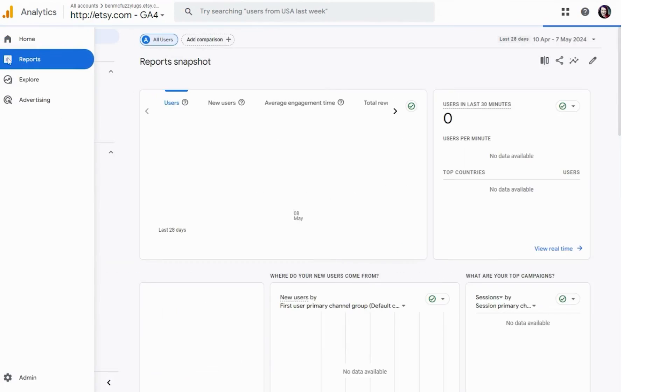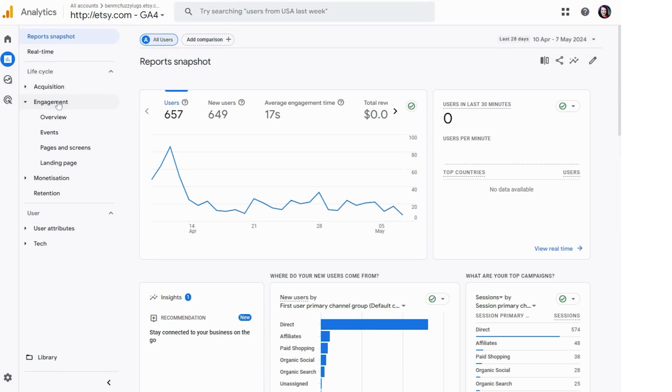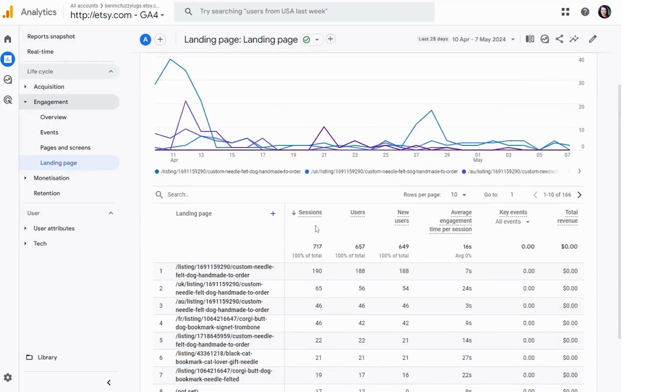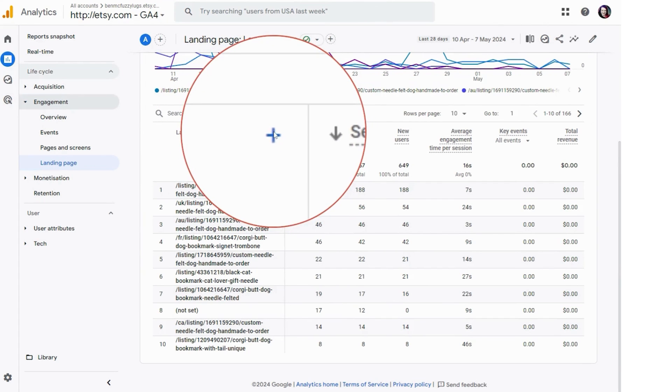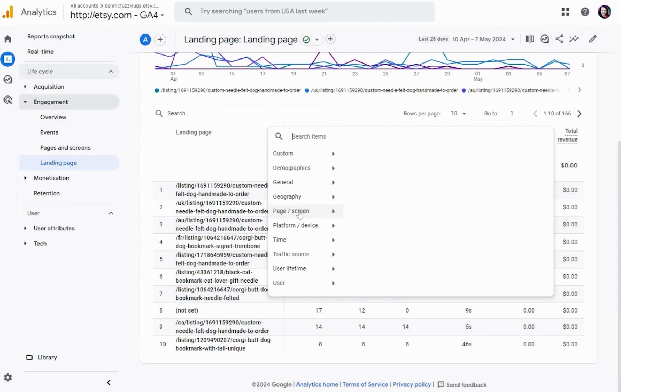There may be other ways — I'm no Google Analytics expert — but what I do is in your report section under engagement, click the landing page. Then down towards the bottom, click this blue plus sign beside the column that says 'landing page slash screen,' then 'landing page and query string.'